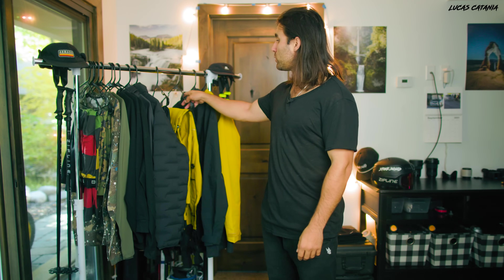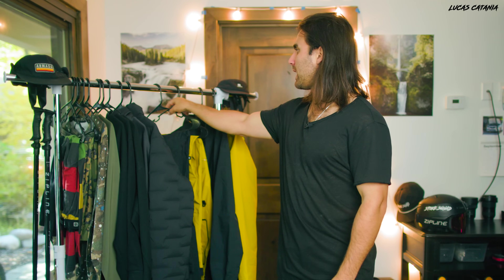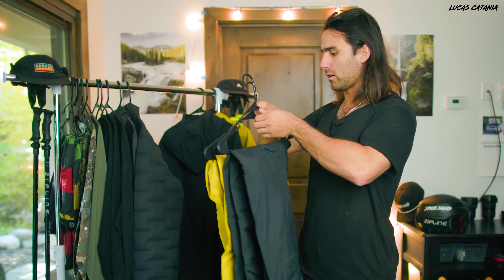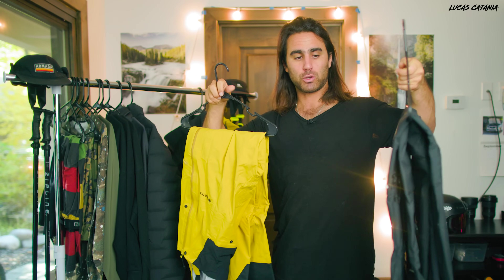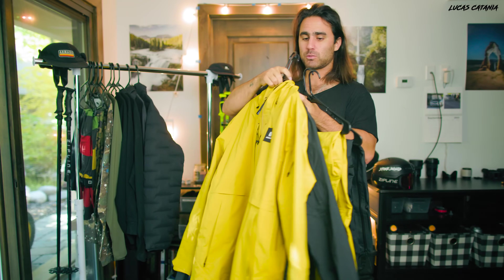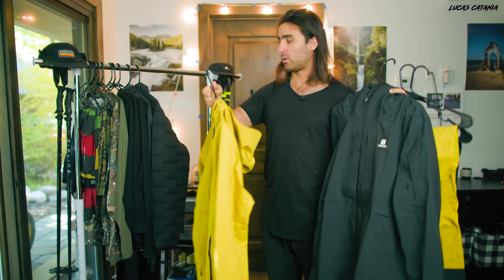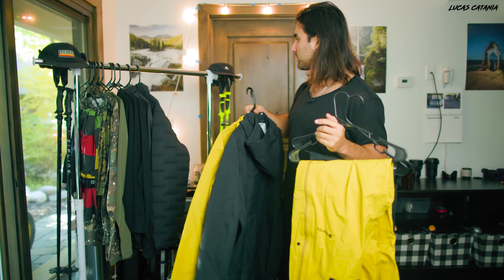Moving into the ski suits I'll be rocking this year - these are also new and from Armada. Both suits are the same model: the Hayden three-layer Gore-Tex suits. One is a golden color and one is straight black. I have the bibs and the jackets for each. These are just shells, which is why I went a bit heftier with the base layers and mid layers.